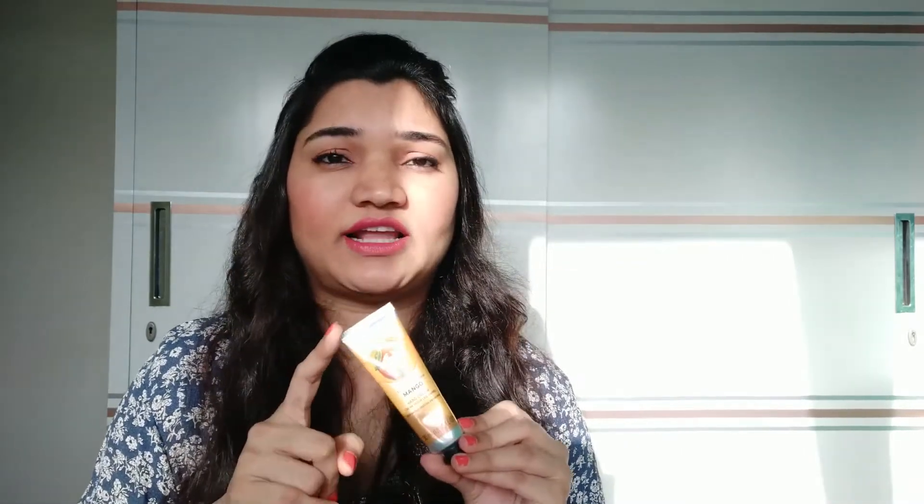Last but not least — keeping your hands moisturized is definitely important these days. You wash your hands so much that they become dehydrated and dry. So I recommend going for a hand cream. This is a mango fragrance — there are other fragrances but this mango one is my favorite. This is a 30ml tube. I moisturize my hands after washing so they stay supple, soft and smooth. Definitely try this one.